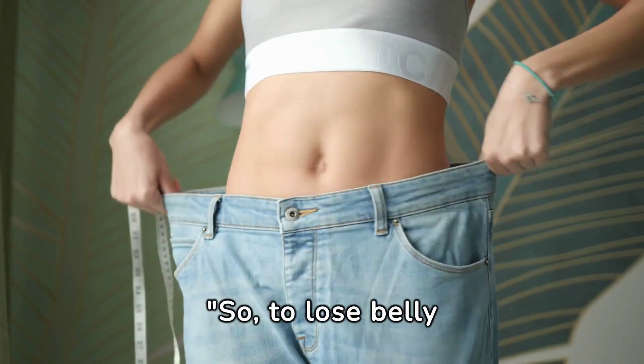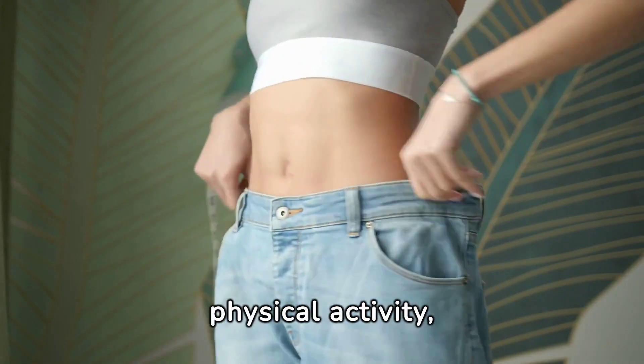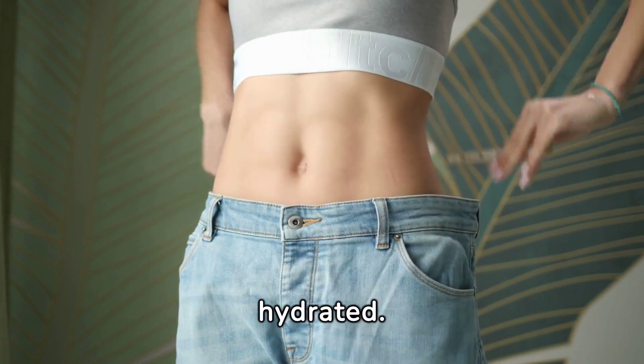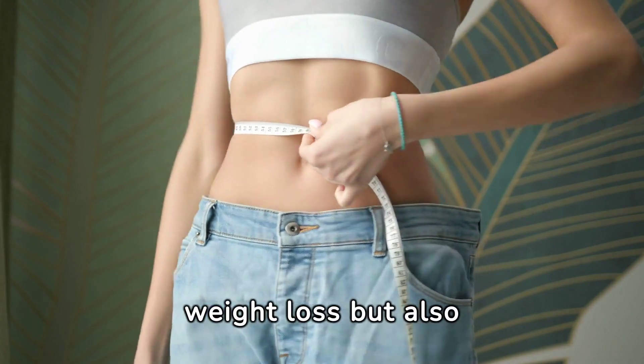So, to lose belly fat, focus on a balanced diet, regular physical activity, sufficient sleep, stress management, and staying hydrated. These steps not only help with weight loss, but also support your overall health.